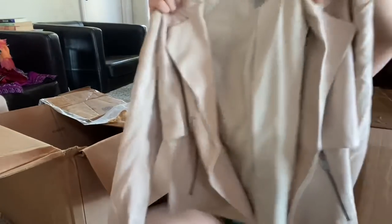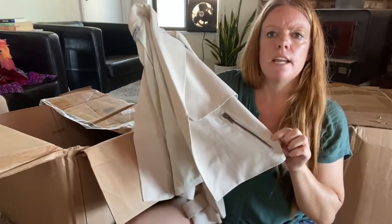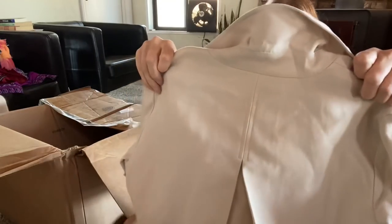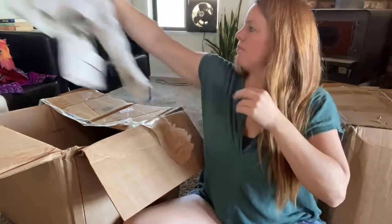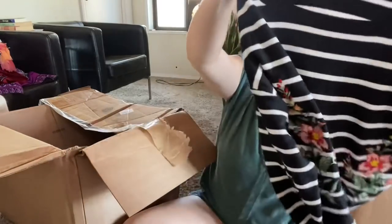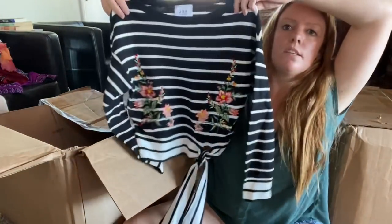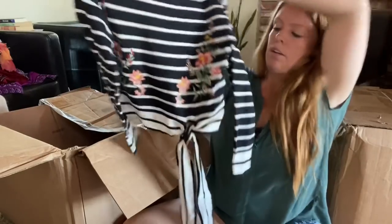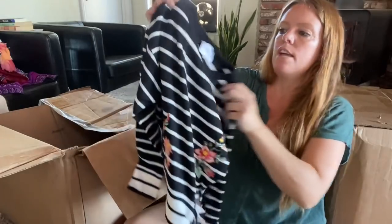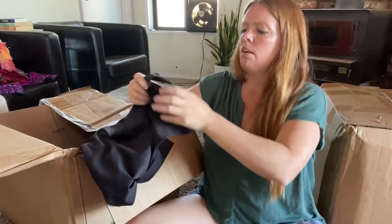DKNY — a jacket with zipper pockets. I'll sell it if it's in good shape, probably maybe $20. JOA — I think I've picked this up and sold it a couple of times, it's a Los Angeles brand. It's a cute little top with embroidery and stripes. If it's not damaged I think I should be able to get $20 to $25 for this.